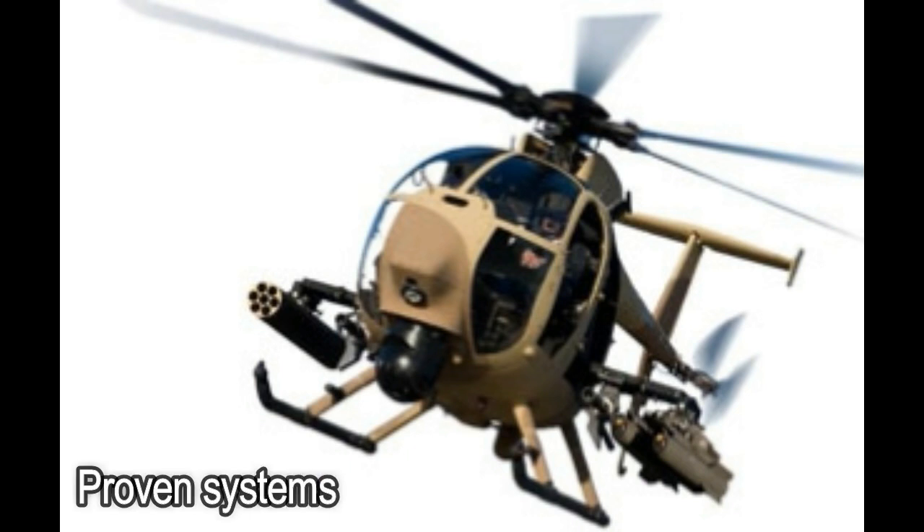Proven systems. The AW-6i includes much of the avionics technology from the Apache AH-64E, including the glass cockpit and similar targeting sensors and weaponry.